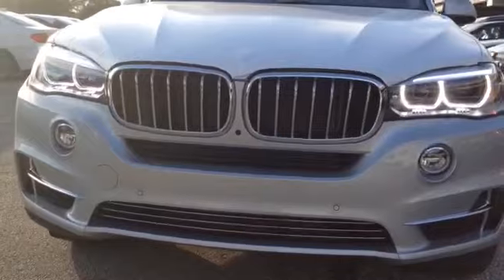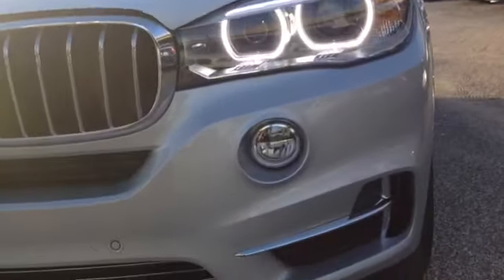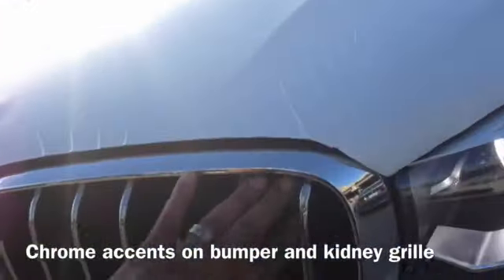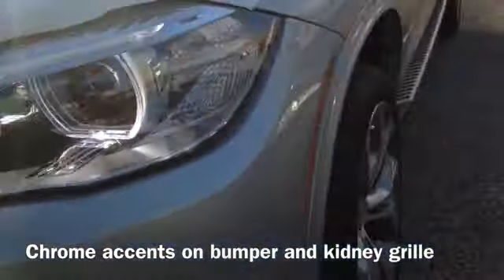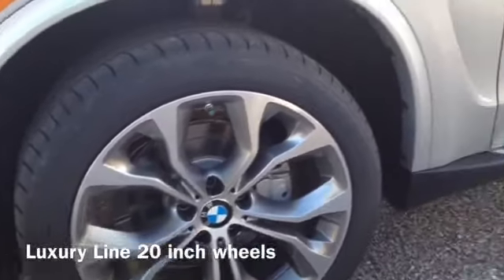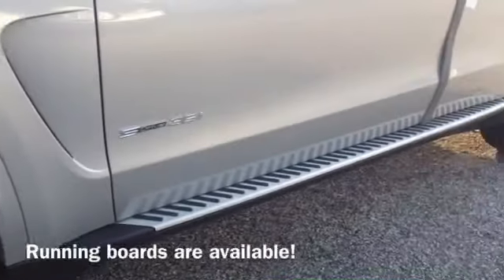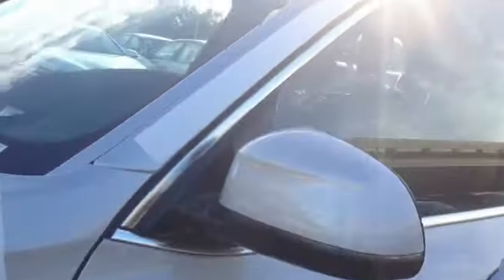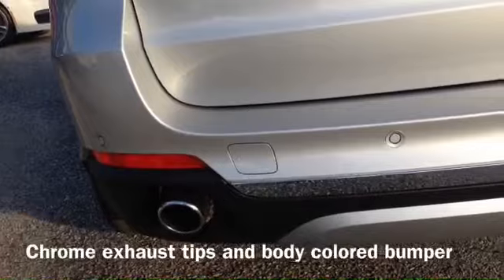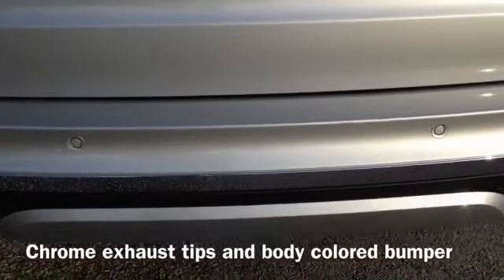Starting from the front, one of the first things is here on the side, it's more chrome with the luxury line. Down here you have the chrome accents, and you have the chrome surround around the kidney grills as well. Then on the side, this one has the unique 20-inch wheels available just for the luxury line. It has the optional running boards, and around the windows and glass is all chrome. And then finally when you get to the back, the exhaust pipes are in chrome as well. The bottom of the bumper is body color.